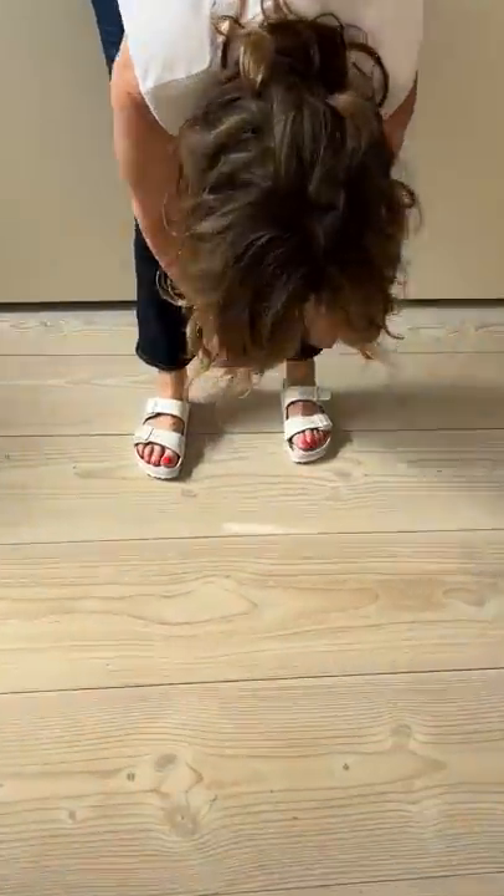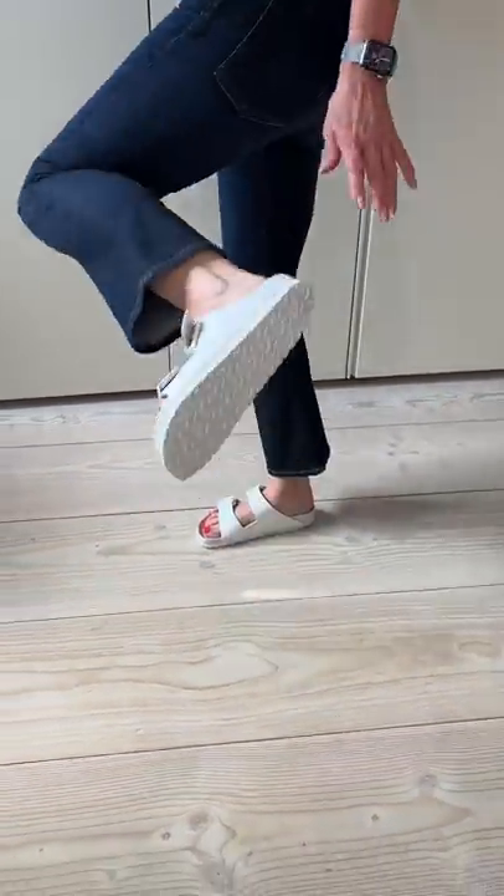Another classic look: Birkenstocks with some cropped jeans, or even a skinny jean, and a t-shirt - the t-shirt could even be a little flat t-shirt. This look I actually love - these Birkenstocks, I've just got them and they're called Aspen. They're from Birkenstock, all white, and I like that they're all white.